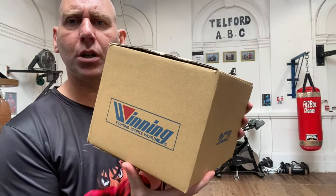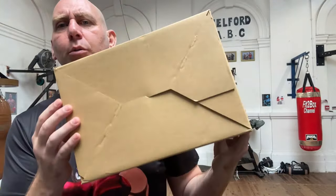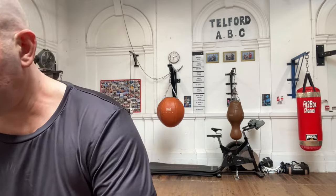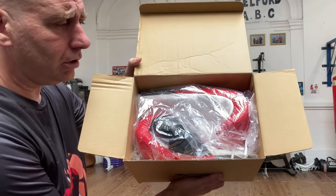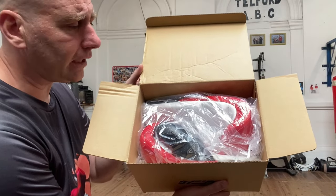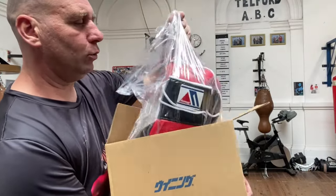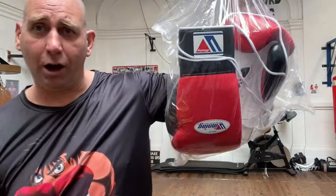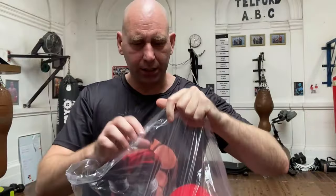You get the box from Winning and it is just a cardboard box — not a flashy box, just a cardboard box. So it is pretty much no frills. As I open it up, this is what greets you — a cellophane bag. No bag to put the gloves in. You are paying for the gloves, not the box, not any bag. I've gone with a Fit2Box colourway of red, black, and white.